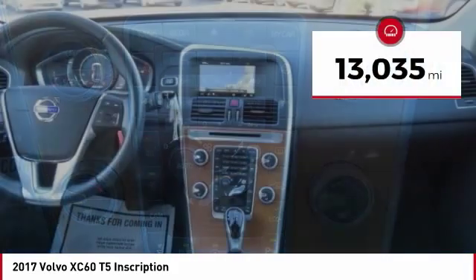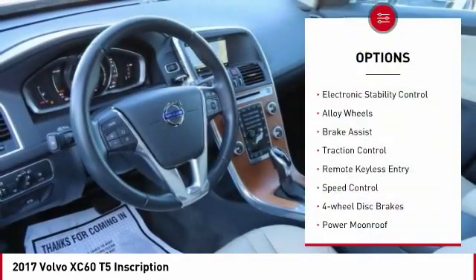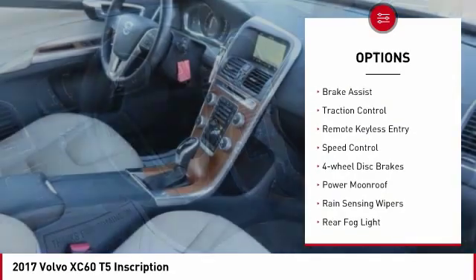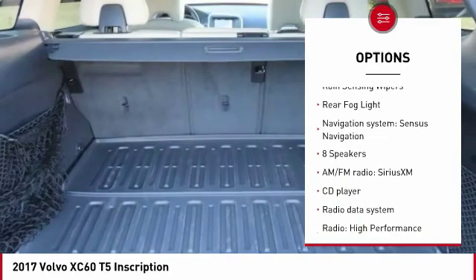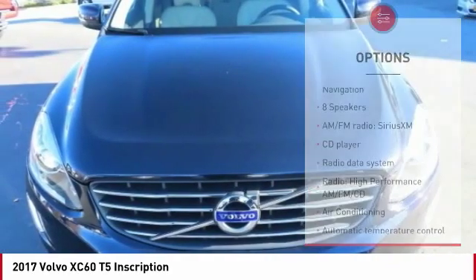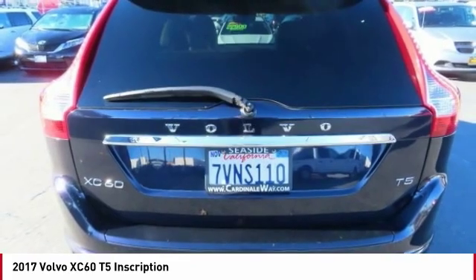This vehicle has less than 15,000 miles. Here are some of this vehicle's great options: electronic stability control, alloy wheels, brake assist, traction control, remote keyless entry, speed control, four-wheel disc brakes, power moonroof, rain-sensing wipers, and rear fog light.